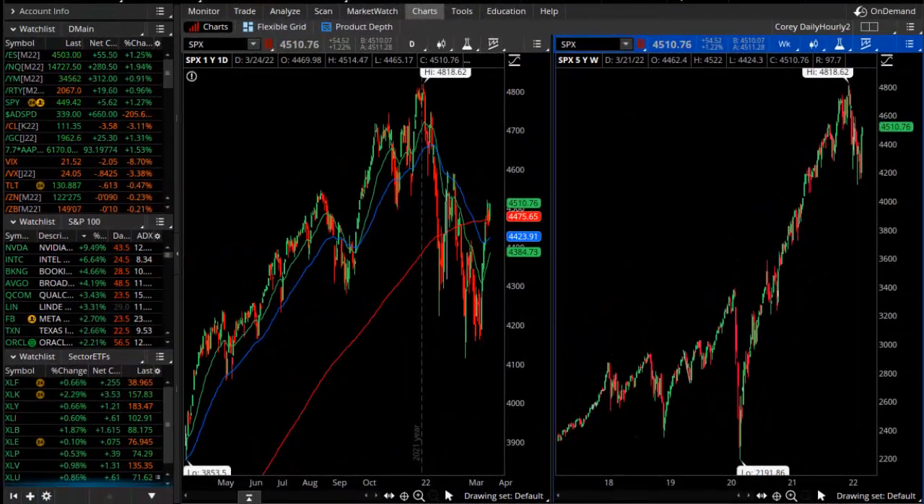Good evening, TheoTrade. This is Corey Rosenblum, and you're watching the Theo Notley video for the 24th of March, 2022. We have another rally today in the stock market.